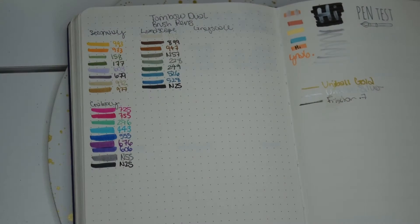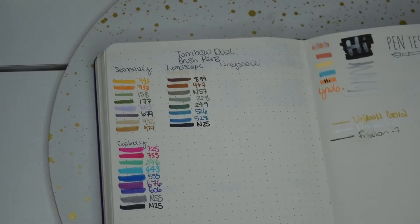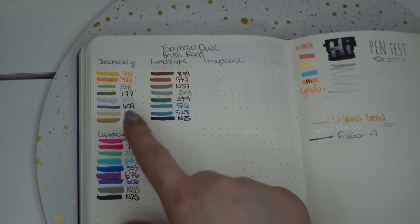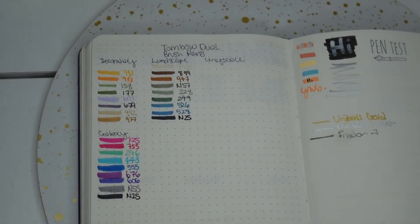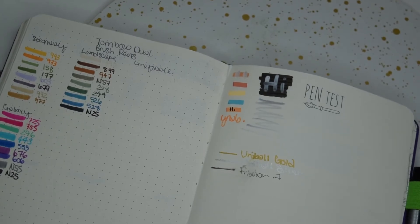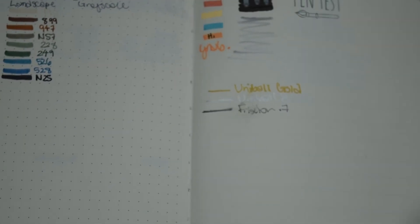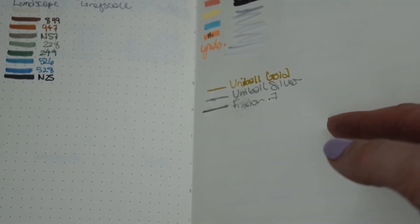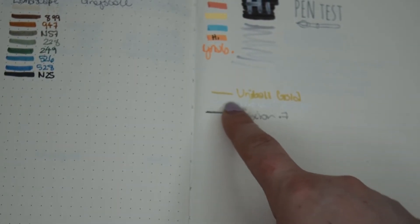Then I have the Pilot Frixion erasable pen. There are different types — a highlighter-style marker, a ballpoint, and a gel pen — and I just wanted to give this ballpoint one a try. Here's an overhead shot of my bullet journal spread. In my first journal I have the grayscale and pastel kits that I haven't transferred over yet. Here we have the secondary, landscape, and galaxy kits, and you can see the gold, silver, and the Frixion 0.7 ballpoint, which is running low.